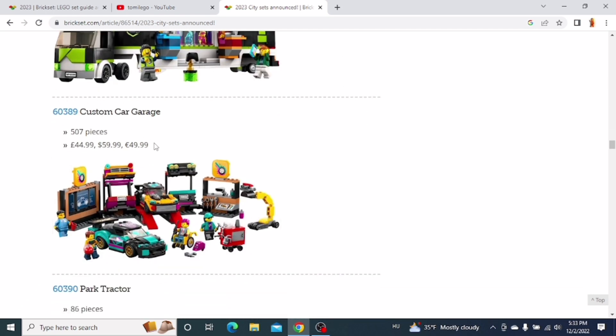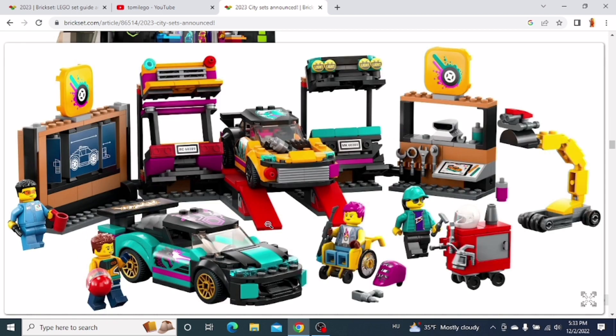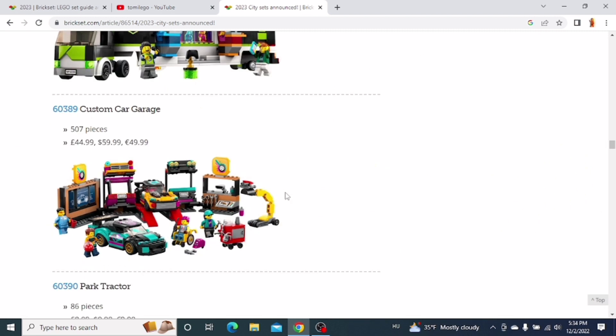The next one is the Custom Car Garage. The idea of the set is pretty cool — you have accessories for the front and back of the cars that you can change and customize. You also get some minifigures and more accessories. But I don't really like the look of the cars, so I don't really plan on getting this set either.